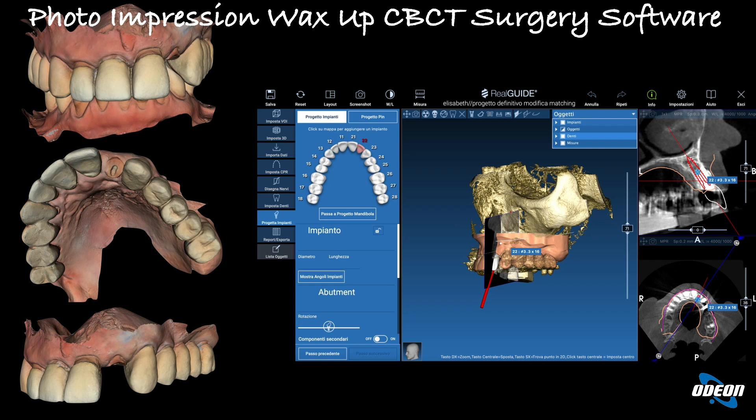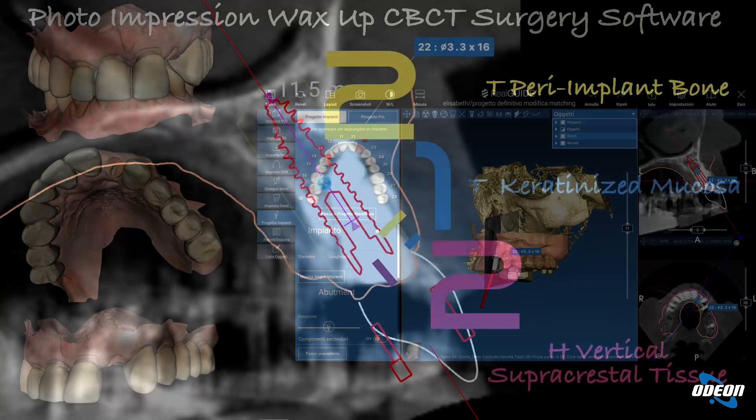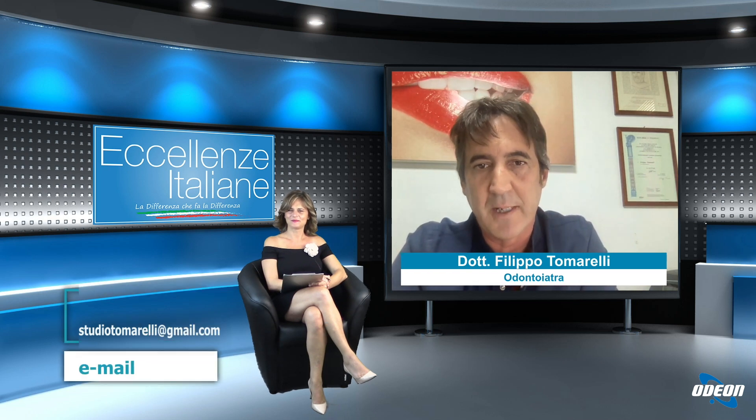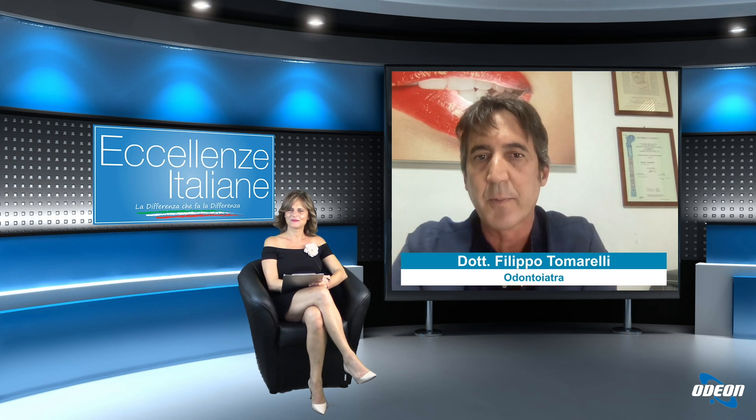Le tecniche oggi a disposizione sono tante: l'evoluzione della terapia implantare è cambiata molto in questi ultimi anni. Abbiamo la possibilità di studiare il paziente in maniera digitale — con foto, radiografie tridimensionali, scansioni intraorali tramite scanner, non più le paste da impronta — e matchare tutto questo insieme per studiare in maniera ideale la posizione corretta dell'impianto e riportarla in bocca nel momento della chirurgia. C'è uno studio digitale molto accurato del caso prima, per non avere sorprese durante la chirurgia.